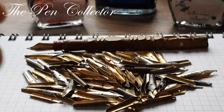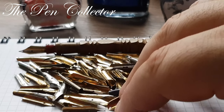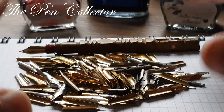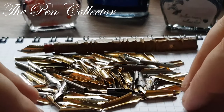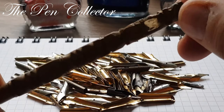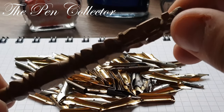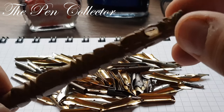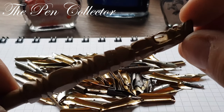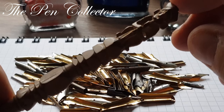I think it was worth all the money, and this lot of steel nibs is also worth it. Interestingly, this is a German nib and the majority of these nibs are also made in Germany, particularly in East Germany. This is a nice lot and I'm proud of my newest acquisition. I leave you with this beautiful wood carving — I wish you a nice day, please subscribe to my channel, and visit me again. Bye bye!